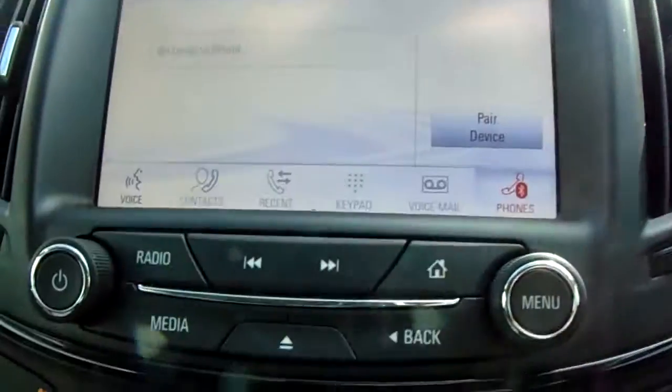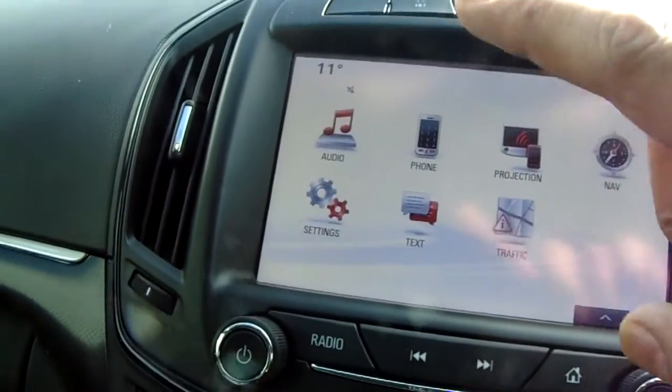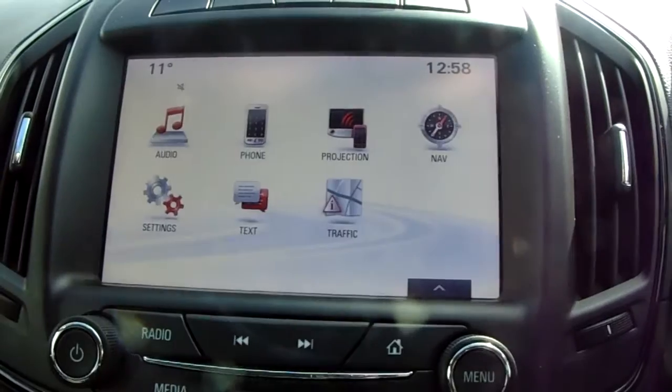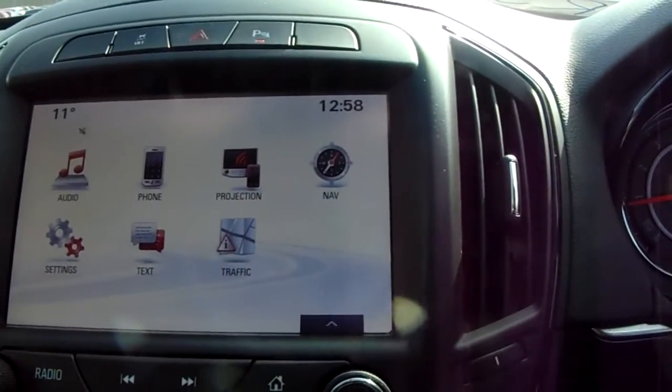As mentioned before, this is the nav edition. So on the home screen we've got audio for your AM, FM and DAB radio, Bluetooth for your phone connectivity, projection for your Apple CarPlay and Android Auto, and nav for your navigation.